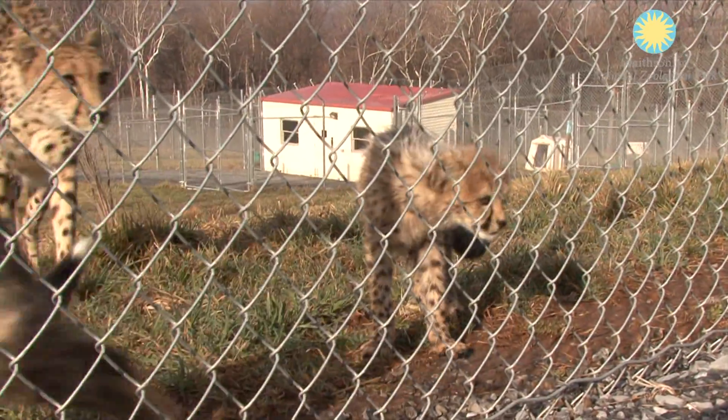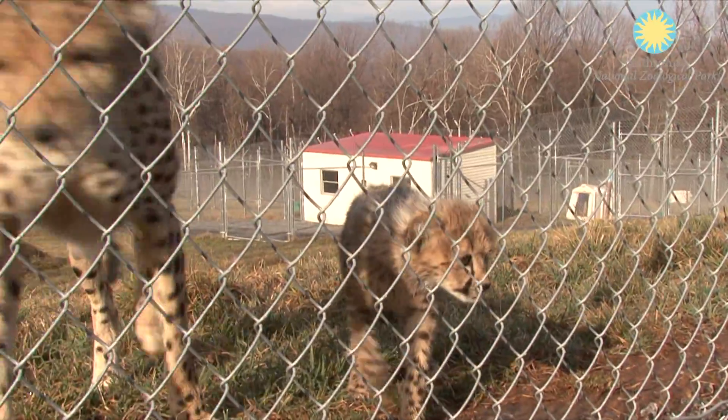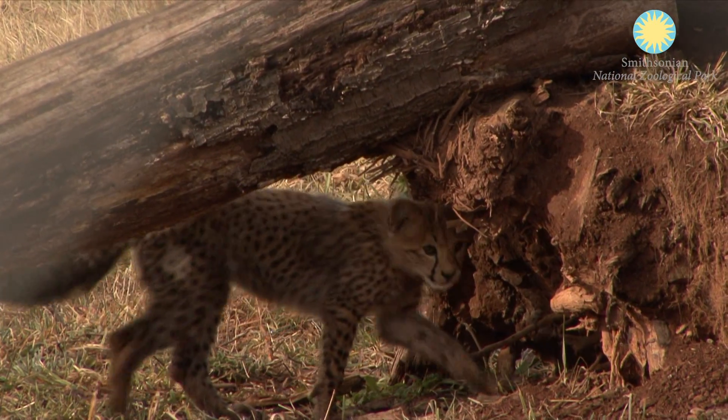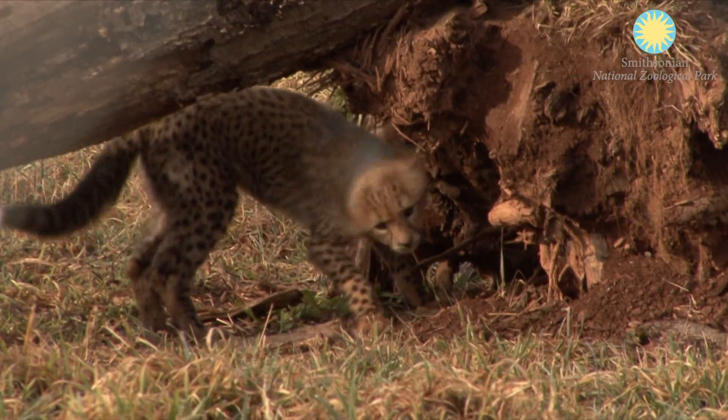We can tell them apart because the male cheetah cub has a big white tip on the end of his tail and the female doesn't have much of a white tip on the end of her tail. The male cheetah cub is also shaved on both sides of his hips.